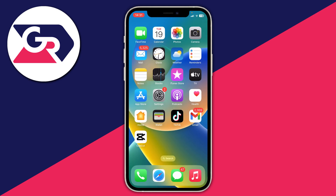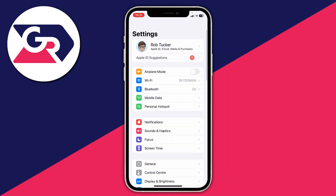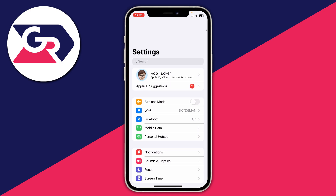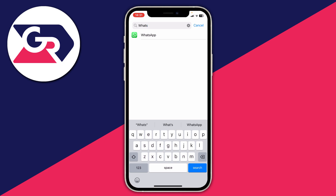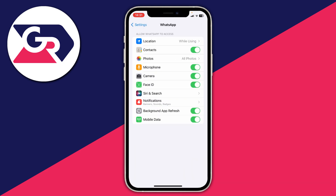Another fix is making sure WhatsApp has all the permissions it requires. Open Settings, drag down at the top, tap Search, and type in WhatsApp — or scroll down to find it. Make sure WhatsApp has access to contacts, microphone, and camera. Also ensure mobile data is turned on for WhatsApp, so you can use it when you're out.